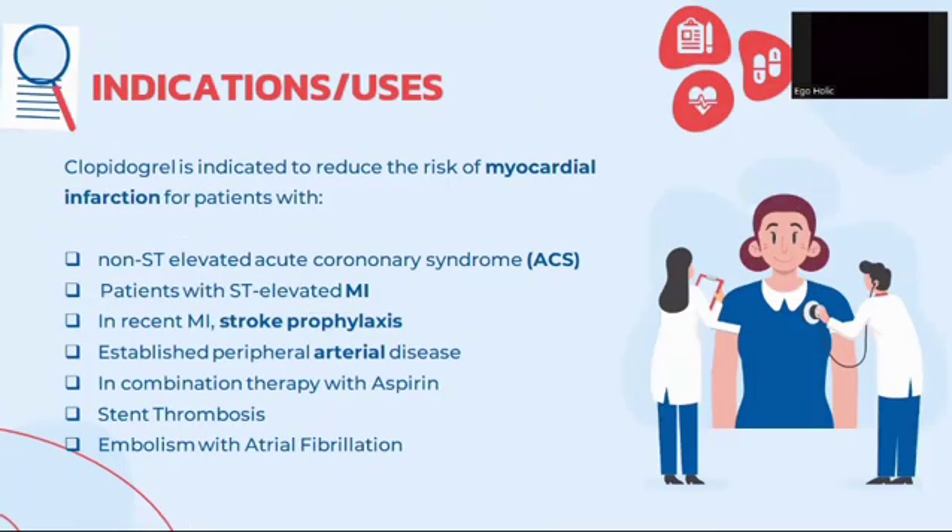Clopidogrel is indicated to reduce the risk of myocardial infarction for patients with non-ST elevated acute coronary syndrome, ST elevated myocardial infarction, recent myocardial infarction, stroke prophylaxis, established peripheral arterial disease, in combination therapy with aspirin, stent thrombosis, and embolism with atrial fibrillation.